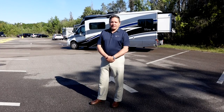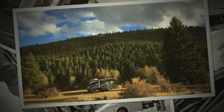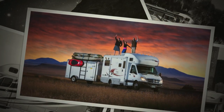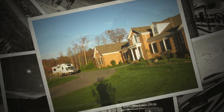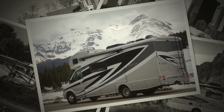The Winnebago View and Navion are compact, comfortable coaches developed and optimized for the powerful and fuel-efficient Mercedes Sprinter platform. As you may know, Winnebago was the first to recognize the potential for a Mercedes-based motorhome in North America. And today, thanks to continuous improvement and innovation, these coaches continue to be the most popular of our products, leading all other compact coaches by a wide margin.